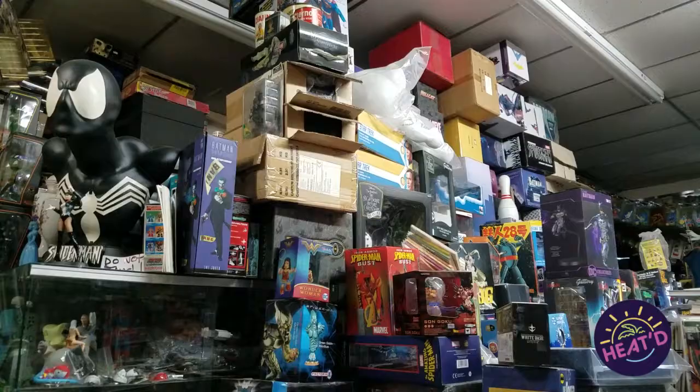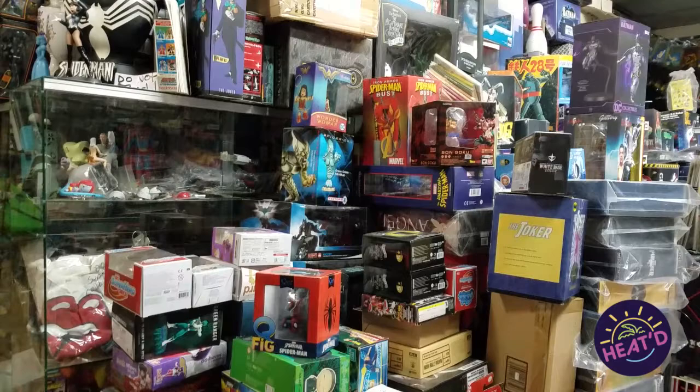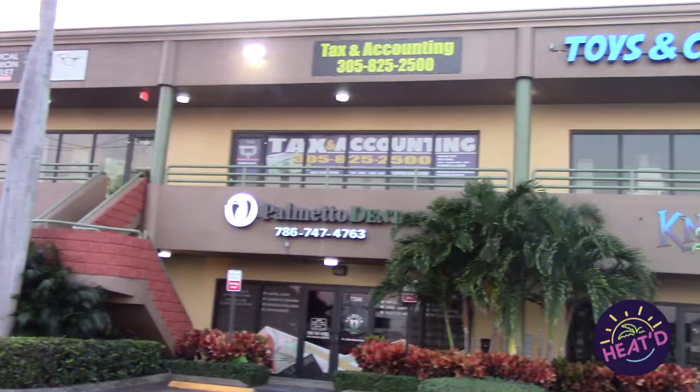What A&M Comics and Books lacks in modern interior design, they make up for with their rich history. But they don't follow trends or keep up with the digital age, and that doesn't always appeal to customers, especially the younger ones. That's why some people would consider visiting a more trendy store like Nowhere Toys Comics and Gaming in Hialeah, Florida.